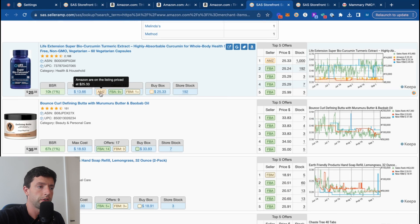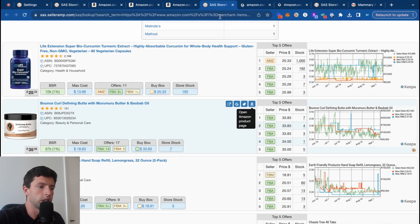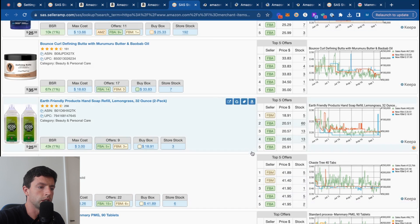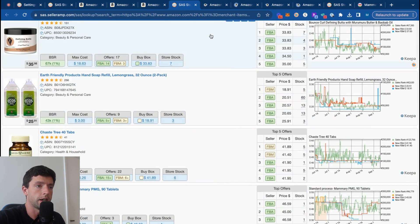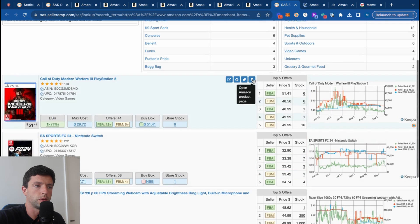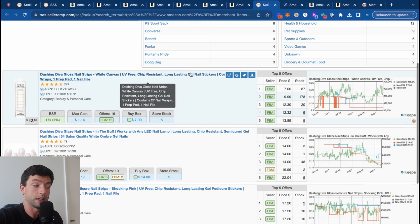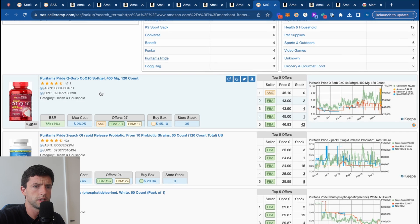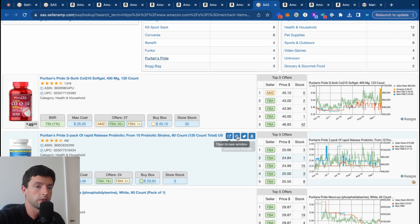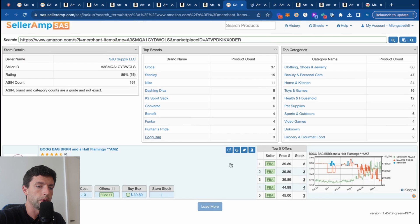A big mistake a lot of beginners make is they automatically avoid listings Amazon's on or listings with no buy box — do not automatically avoid that. That stuff can totally be good. We just open up these listings and see other sellers making money. Obviously not every item is going to be profitable — you're going to filter into your favorite listings. When you see something in someone else's catalog, that helps validate it's most likely going to be reseller friendly.